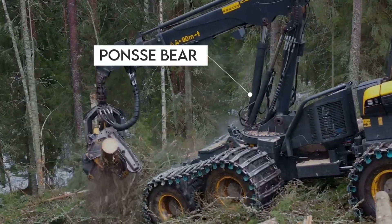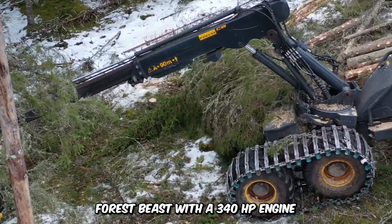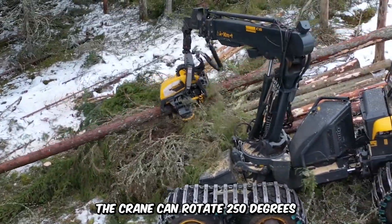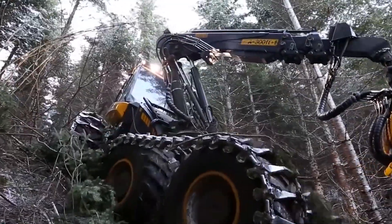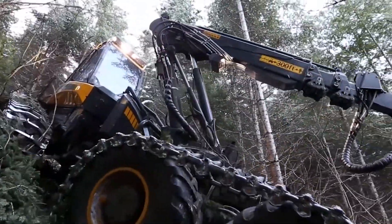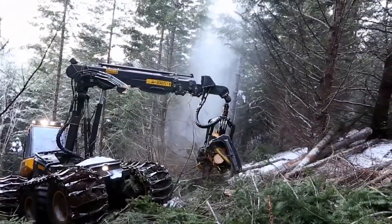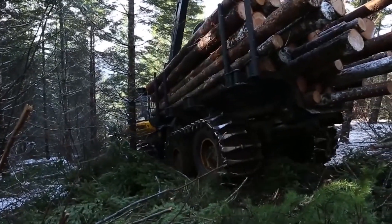Marvel at the brute force of the Ponzi Bear, a forest beast with a 340 horsepower engine and 1,300 newton-meters of torque. The crane can rotate 250 degrees and even tilt 80 degrees. With incredible power and eight solid wheels, it's no surprise that the machine is stable on steep slopes. It also owes its stability to the traction assistance winch system, which keeps it stable no matter the terrain.